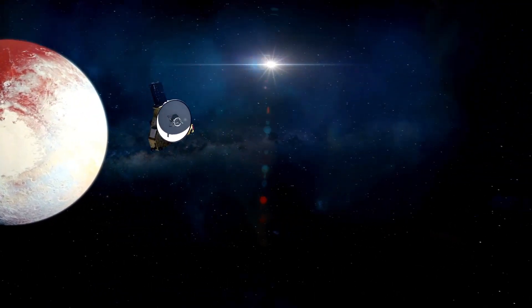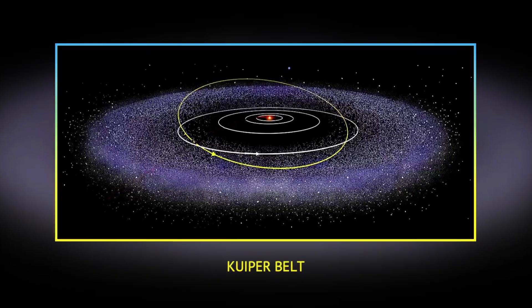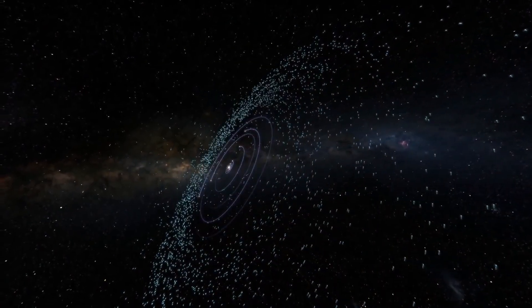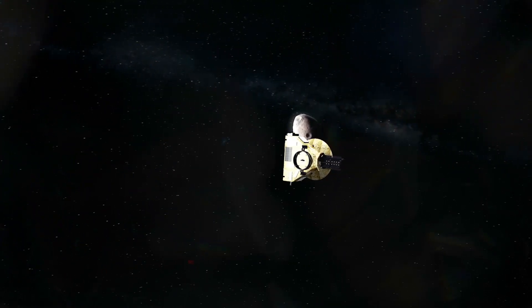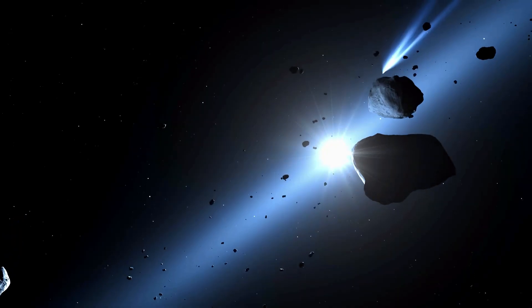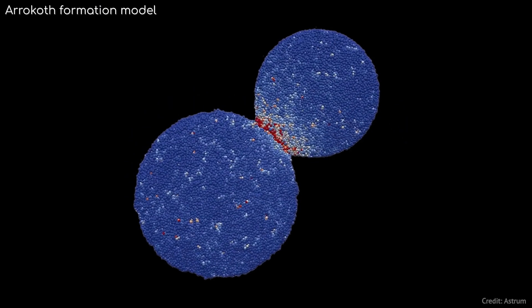But New Horizons didn't stop at Pluto. The spacecraft pushed onward into the eerie and largely unexplored Kuiper Belt, a colossal ring of frozen bodies and ancient debris that circles the Sun beyond Neptune. This vast region, spanning a staggering 2 billion miles, is a frozen graveyard of the solar system's formation, littered with icy rocks, dwarf planets, and comets preserved in a deep freeze for billions of years. In 2019, New Horizons performed the most distant flyby in history, zipping past Arrokoth, an oddly shaped object resembling a flattened snowman. This strange, reddish Kuiper Belt object formed from two smaller bodies that gently merged, giving scientists a direct glimpse into the building blocks of planets.